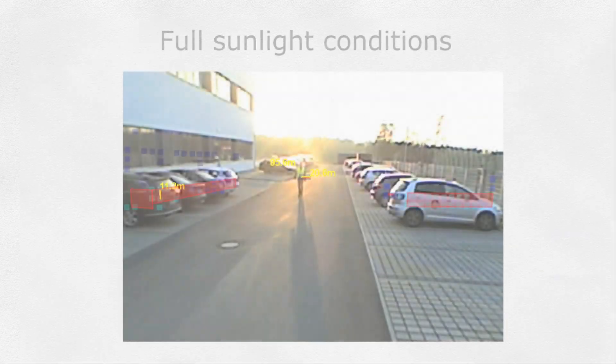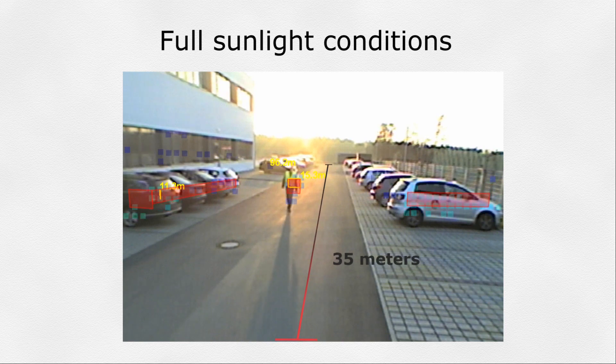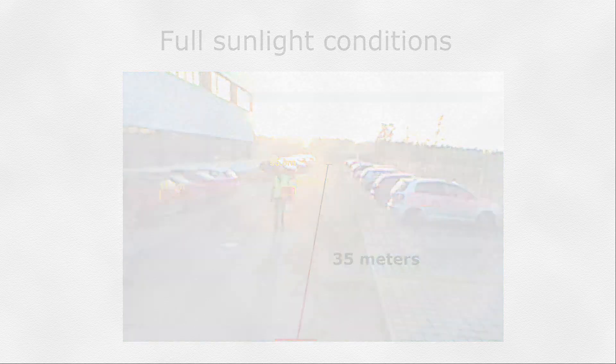The PMD technology is also perfectly suited for outdoor environments, including full sunlight. The long range, up to 35 meters, is directly related to the 12 high-powered IR LEDs used in the illumination unit.